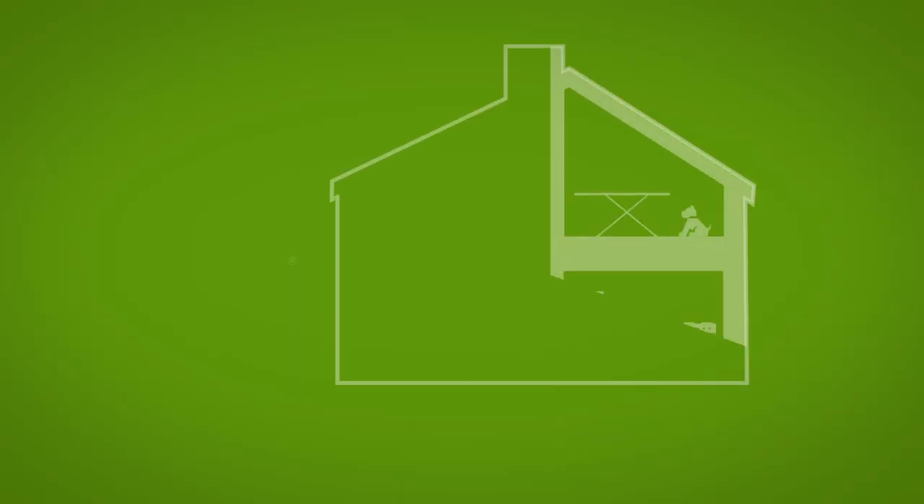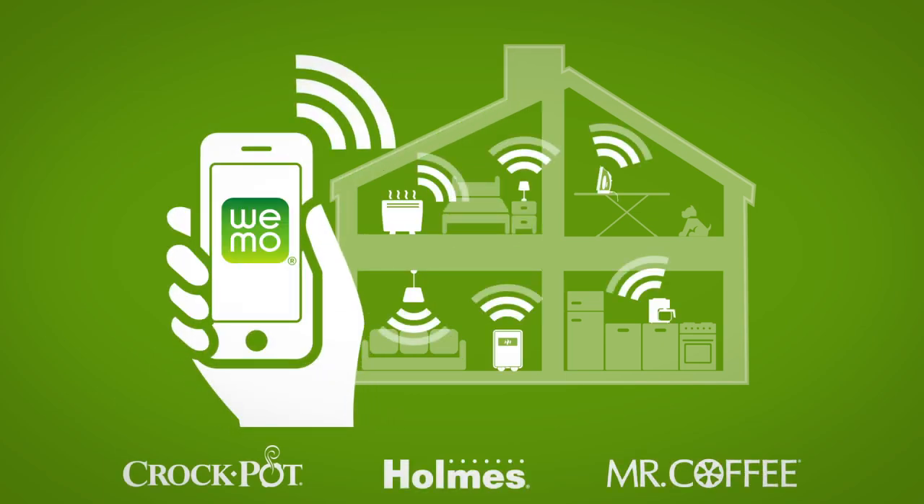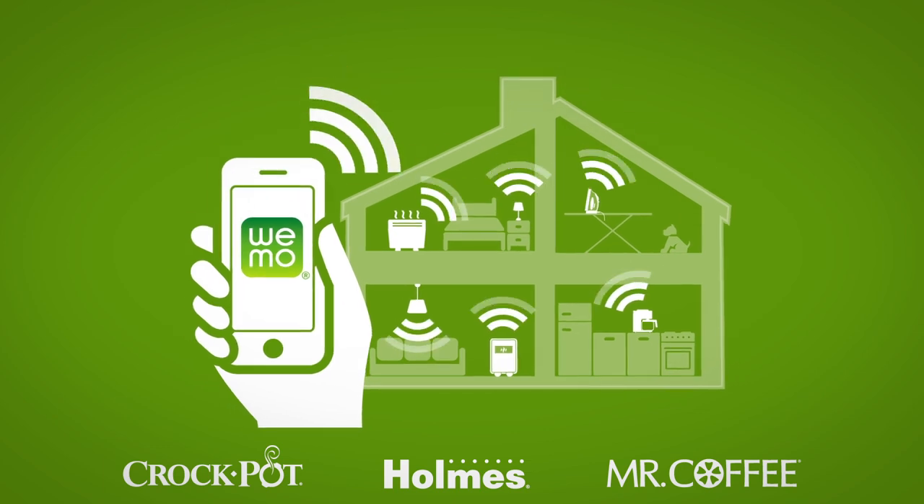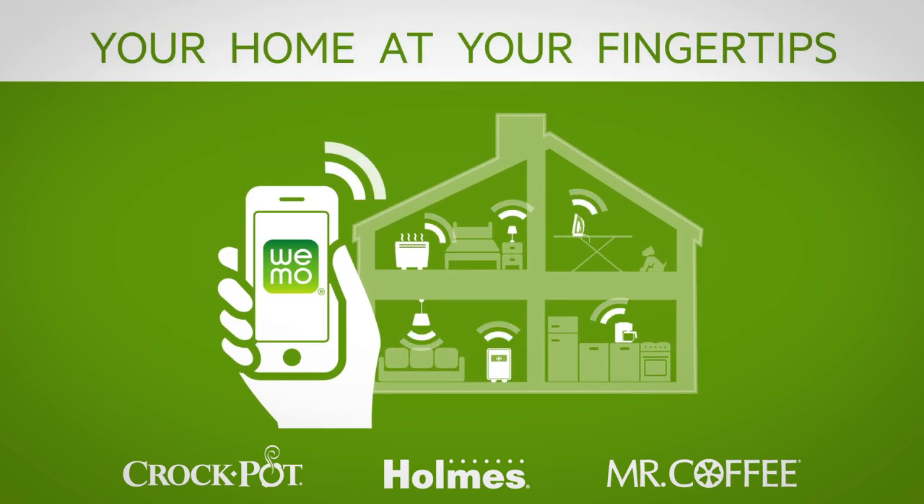Wemo-enabled smart appliances provide the simple convenience of managing your home remotely, making life easier, simpler, better. Your home at your fingertips.